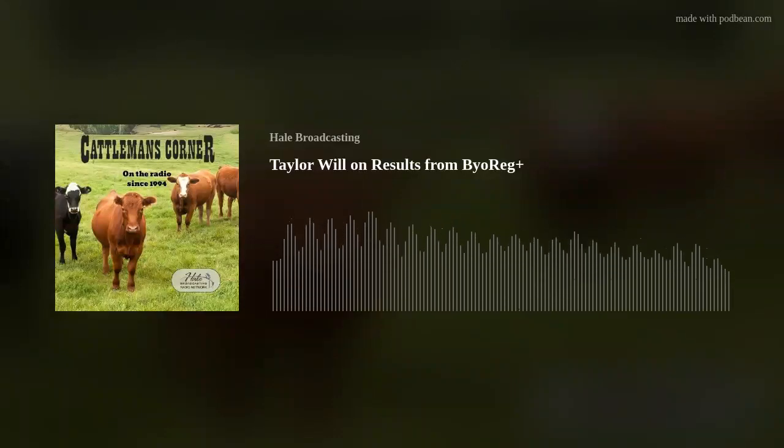Welcome to the Cattleman's Corner. I'm Brian Hale, sitting in for the late Howard Hale, as we continue his legacy of speaking with cattlemen and women from around the globe.